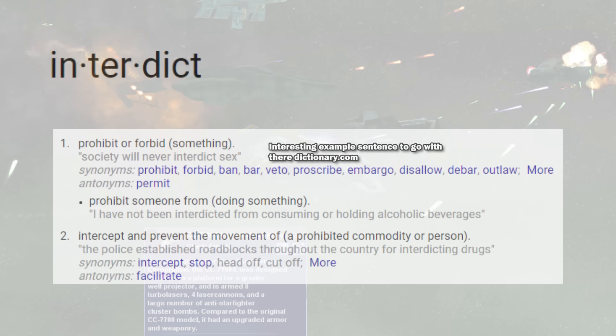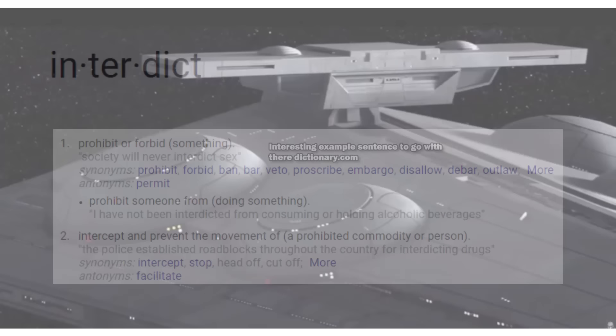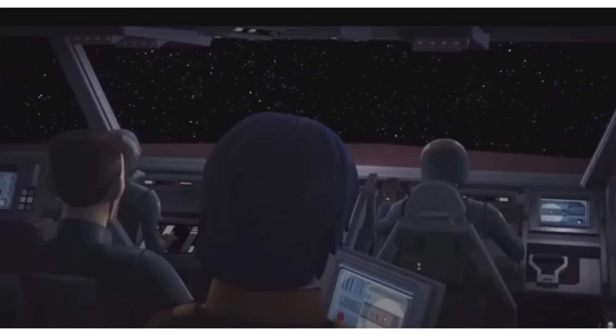Gravity wells create what is called an interdiction field, coming from a word that means to intercept or prevent, and that is exactly what it did: either intercepting ships passing through hyperspace and ripping them out back into real space, while also preventing ships from being able to make that jump.